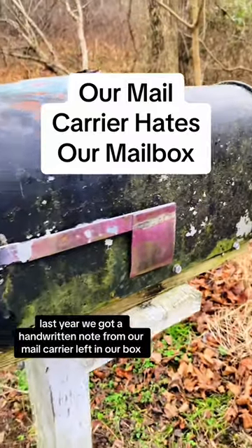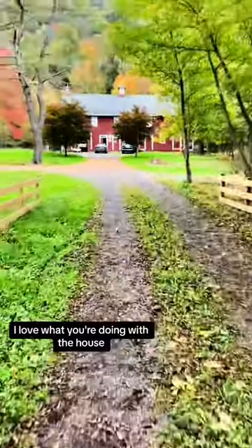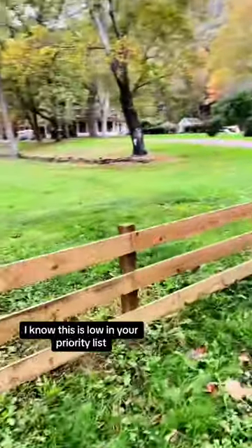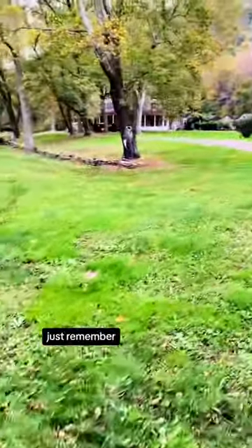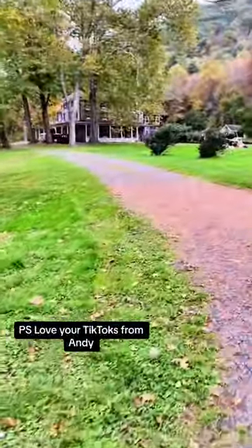Last year, we got a handwritten note from our mail carrier left in our box. Dear Tyler and Lauren, I love what you're doing with the house. I know this is low on your priority list, but if you ever get a new mailbox, just remember, bigger is better. P.S. Love your TikToks, from Andy.